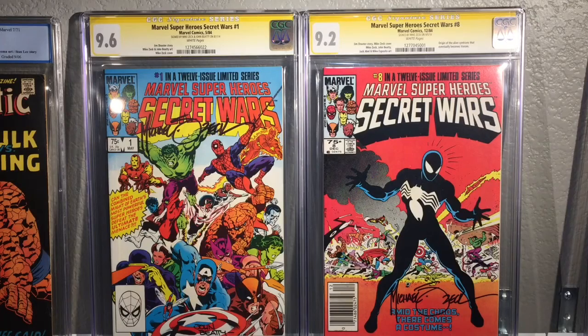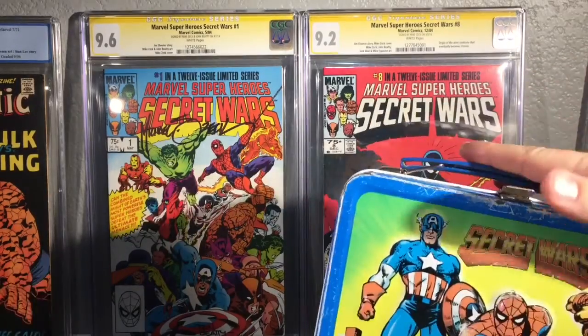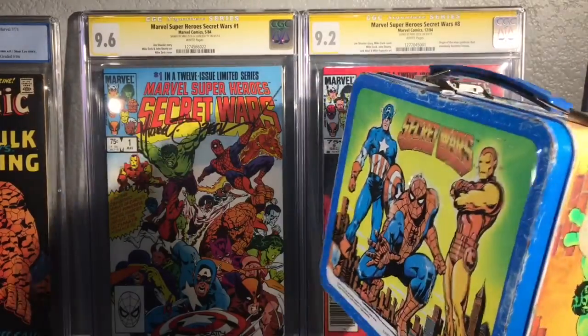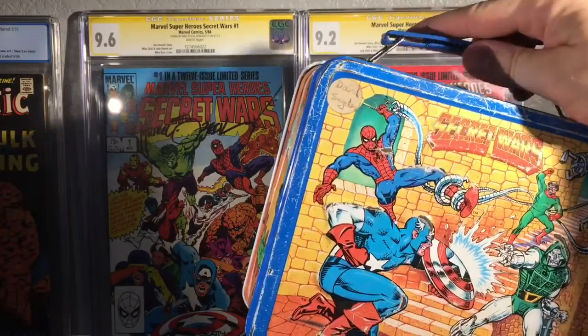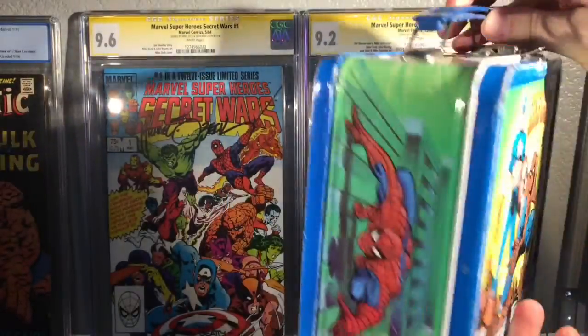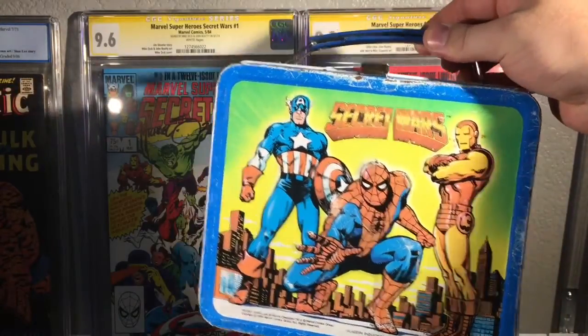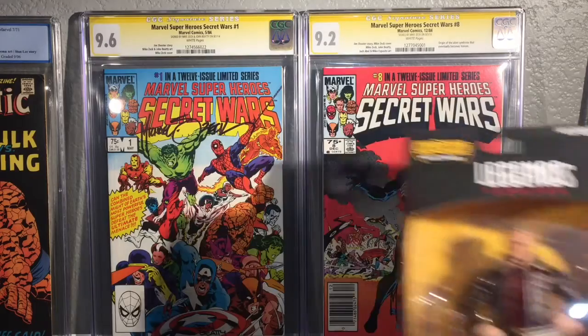The reason I show you that is to show you this — I picked this bad boy up today. It's got the thermos inside; it does not have the cap for the thermos, but it's at least got the thermos. I bought this for 25 bucks, so really happy to be able to add that.